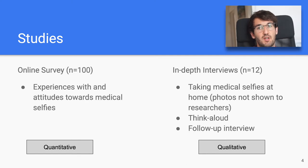To answer those questions, we conducted two studies. One was an online survey with 100 participants to learn more about prior experience and attitude towards medical selfies. After that, we recruited 12 participants for a study where they took photos of different body parts — from foot soles to genitals to shoulder blades — and were thinking aloud while they took the photos. This helped give us in-situ insights and was also less intrusive, so privacy was the main priority for us. In a follow-up interview the next day, we also let them reflect and discuss.